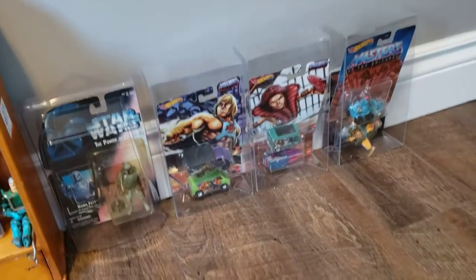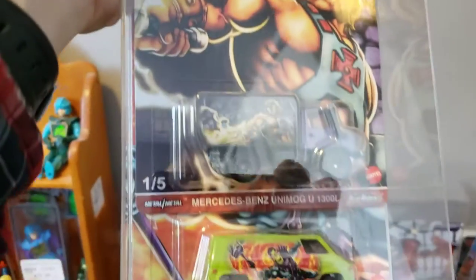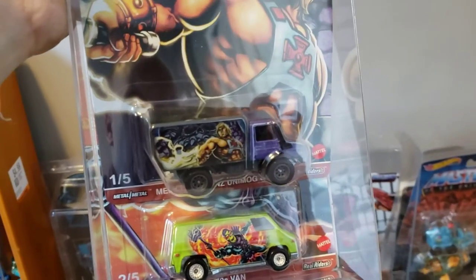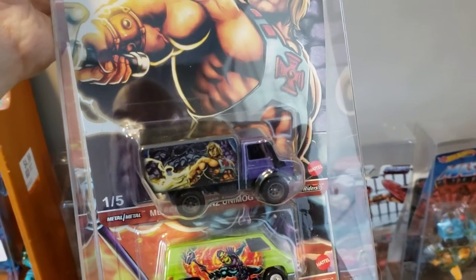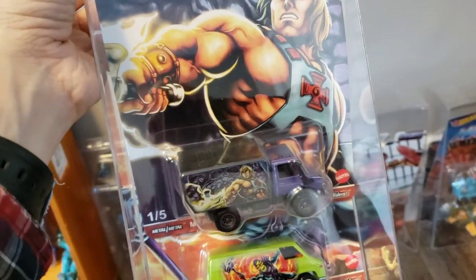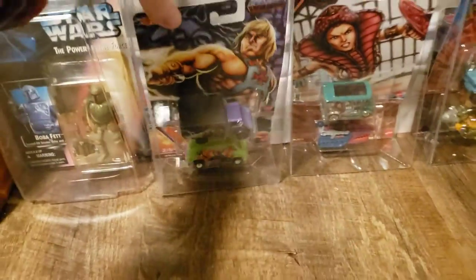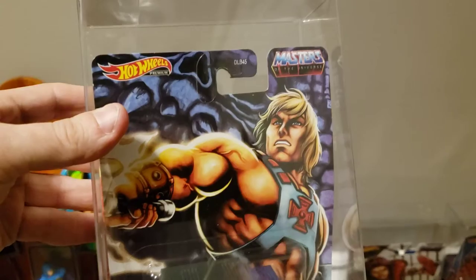And at Fan Expo, or maybe 80s Toy-Con — I forget — I bought some collector cases, just plastic ones that you can assemble. But I realized that they are the perfect size to have the two MOTU Hot Wheels on top of each other. I'm just going to shut the curtains and turn on the lights — there, that's better. You can see the MOTU Hot Wheels much better now.